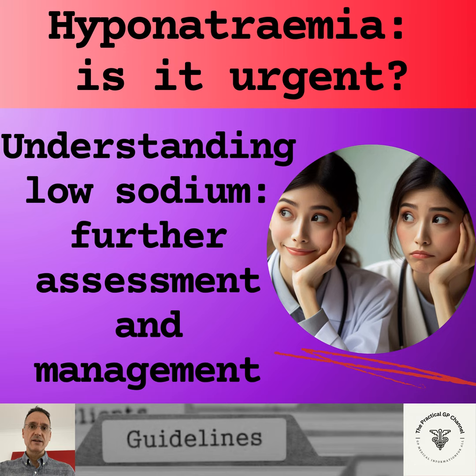So that is it — a review of the further assessment and management of hyponatremia relevant to primary care. Remember that this is not medical advice and it is only my summary and my interpretation of the guidelines. You must always use your clinical judgment. Thank you for listening and goodbye.